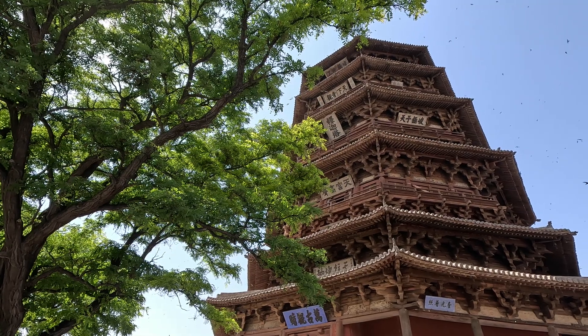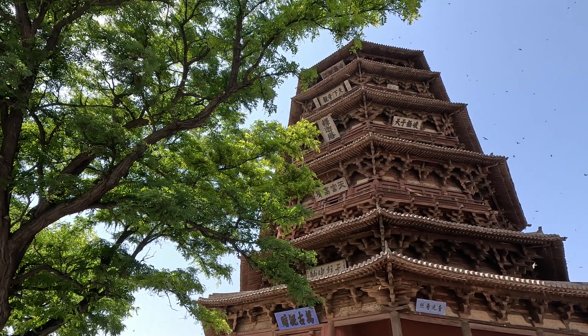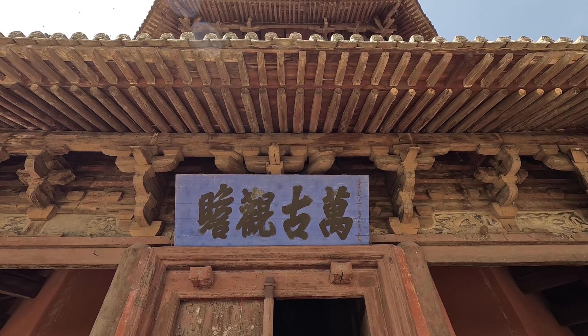At that time, northern China was ruled by the Liao dynasty, which respected Buddhism.